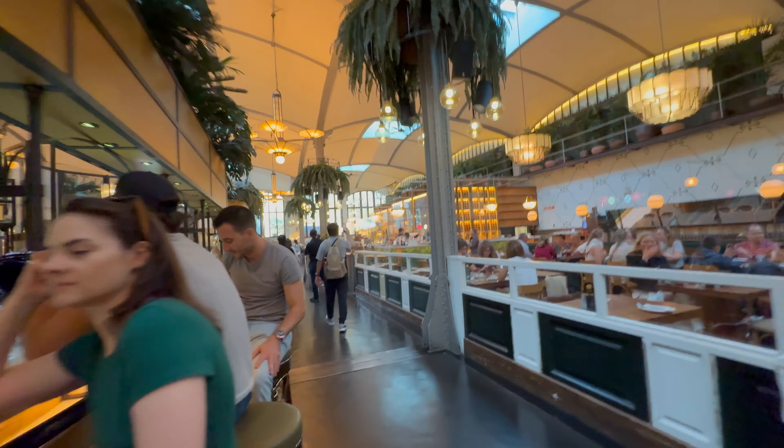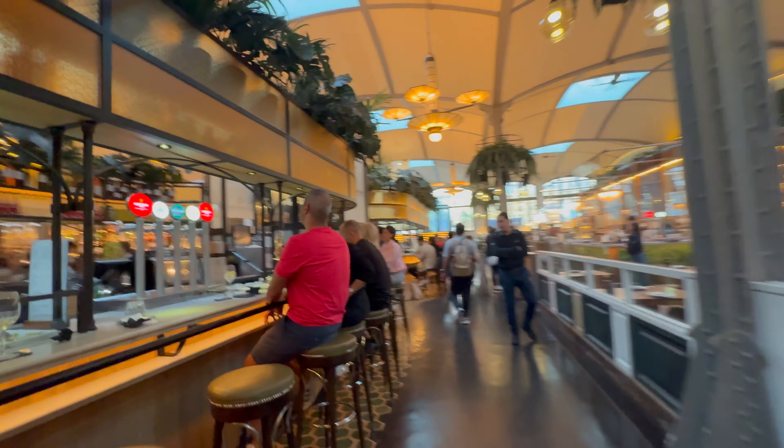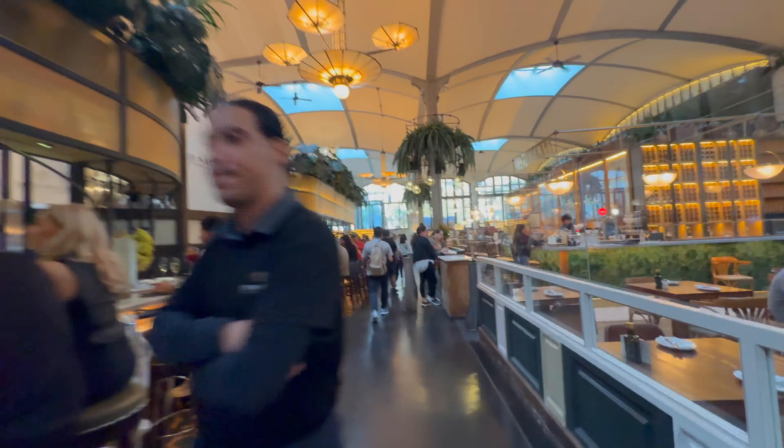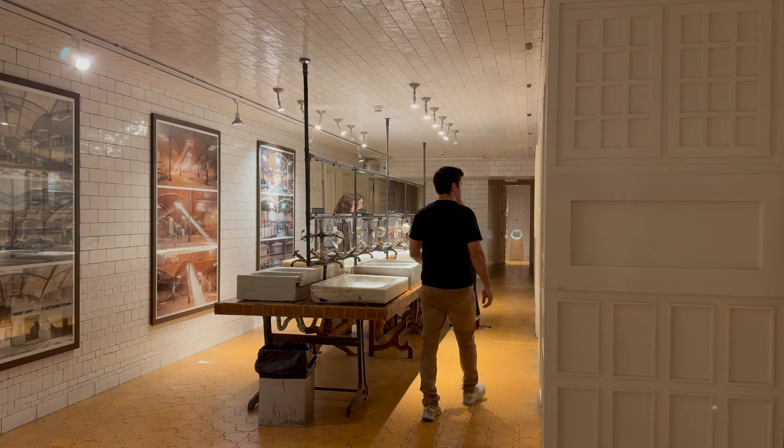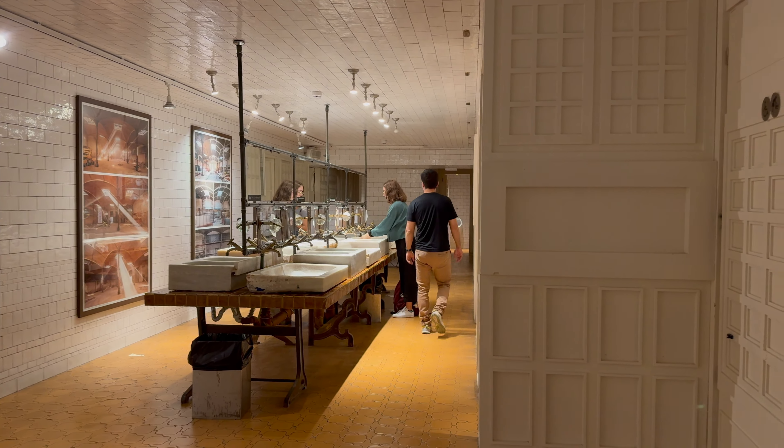The tour guide said the food here is more expensive than you'd find elsewhere, so I don't think I'll actually buy any food. But the toilets are nice, and you can see why, because the whole building is very nice. The bathrooms are very nice — he was correct. There's even a place to redo your makeup and use some free lotion.